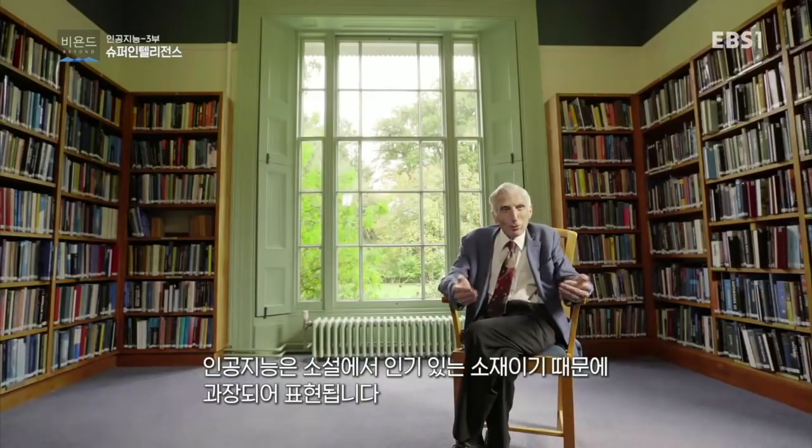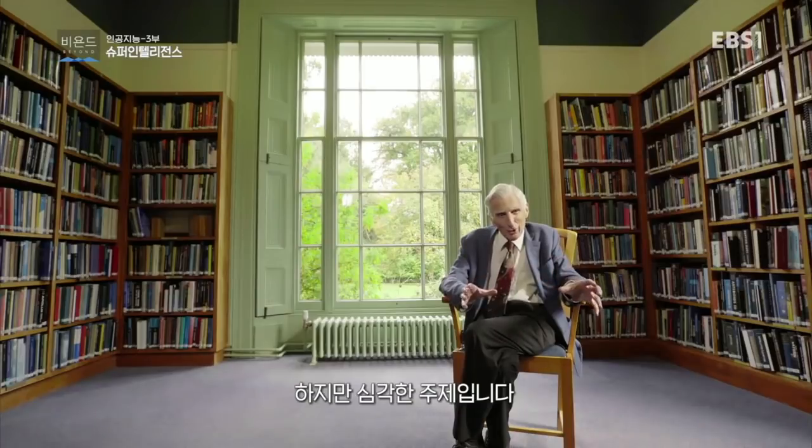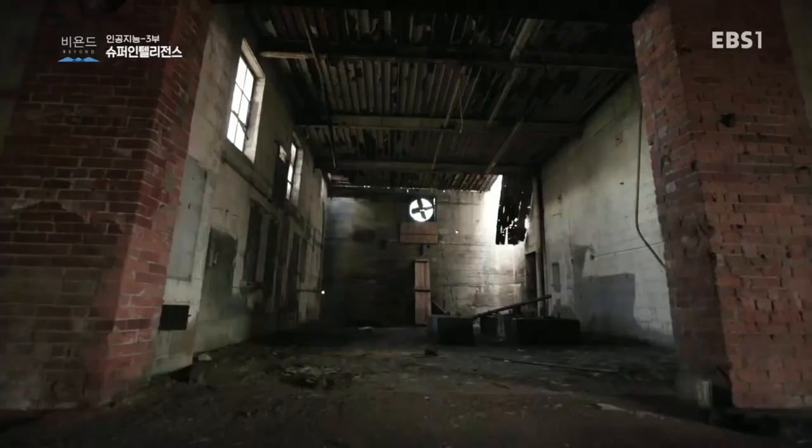AI, of course, has been a popular subject in fiction, and that's perhaps given it exaggerated exposure. But it is a serious subject. I think in a lot of ways, that is not so much a threat of artificial intelligence. The biggest threat is a much simpler threat.